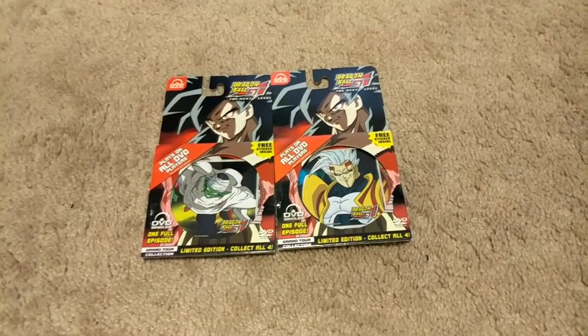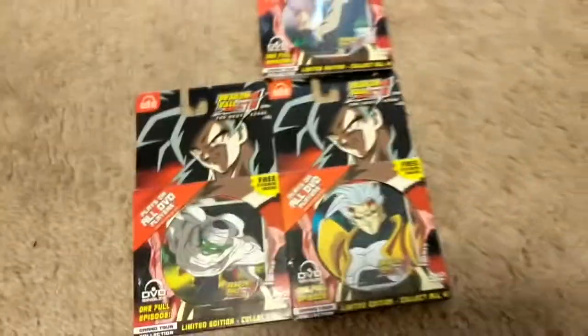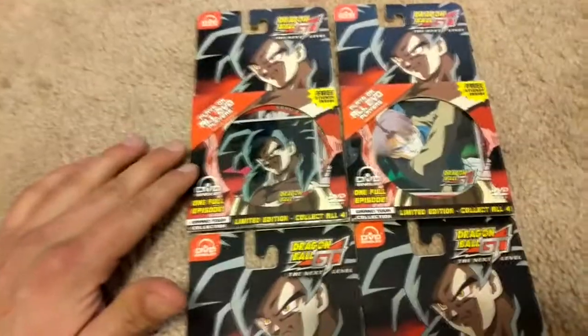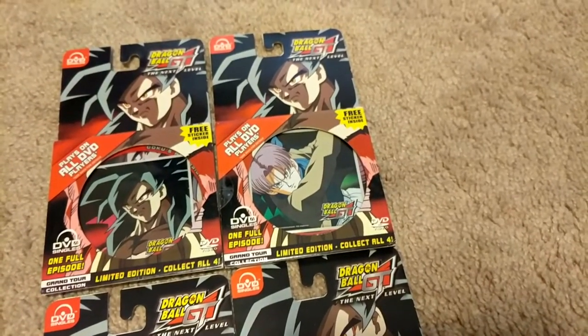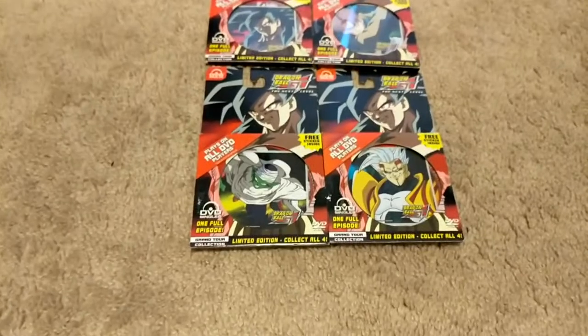Let's get all four of these out because we're legendary in itself. I'm fortunate enough that all these have their stickers with them, so they're actually complete — nothing missing. Here's a Super Saiyan 4 Goku disc and sticker, Trunks DVD with the sticker as well, same with the Piccolo and the Baby Vegeta.